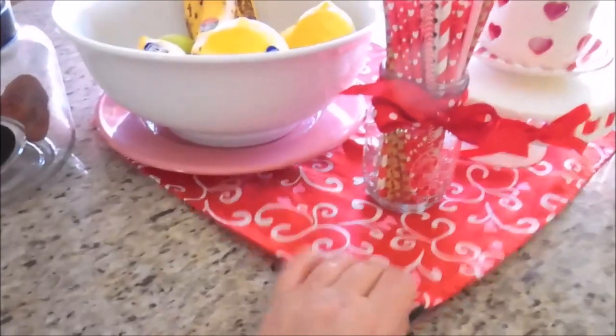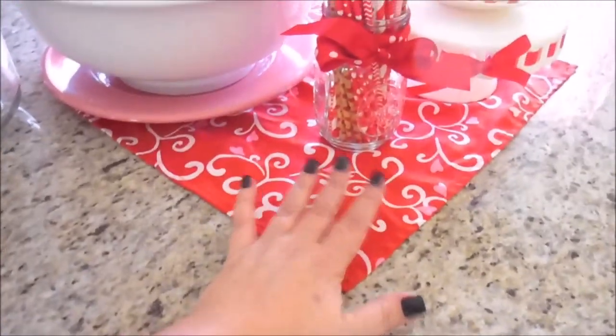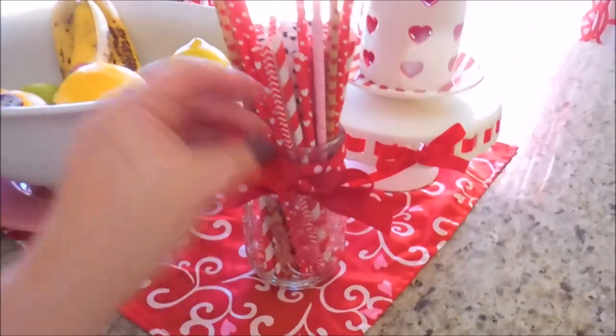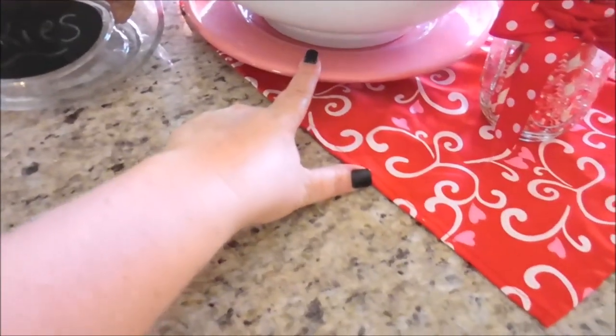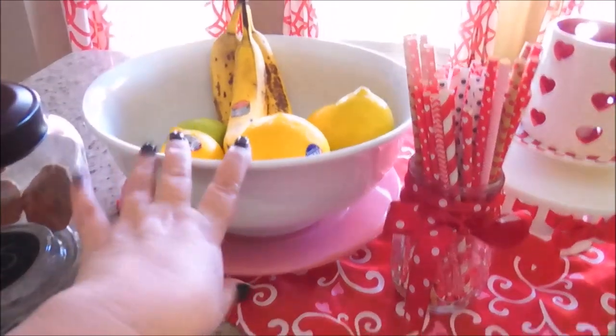I have a cute decorative Valentine's towel hanging here, and then I have the same type of decorative Valentine's towel sitting in the center of my island that I use as a table covering. Inside my little mason jar I have Valentine's straws and a cute little ribbon with white polka dots wrapped around it. And then I have a pink plate sitting right there where I keep some fruits and vegetables, some lemons and bananas.